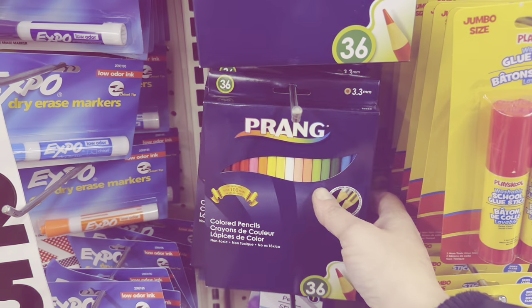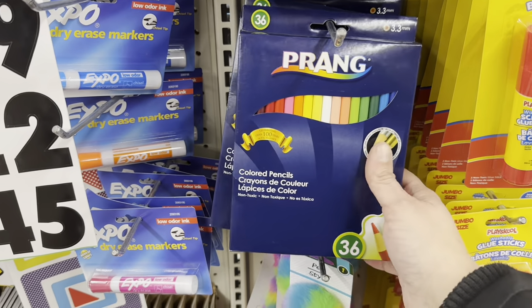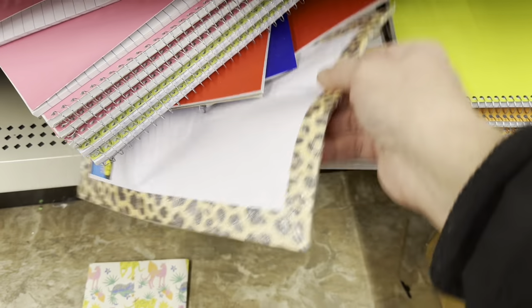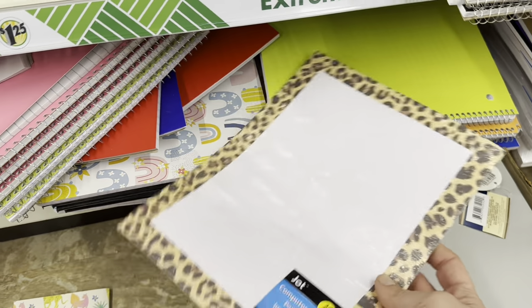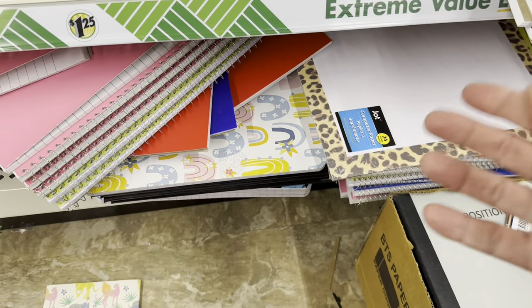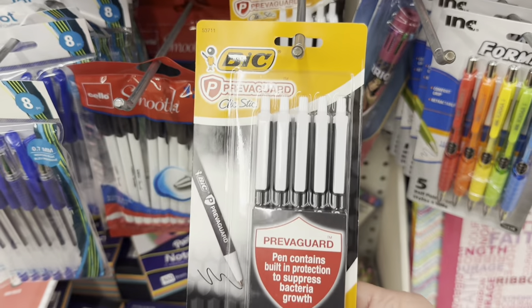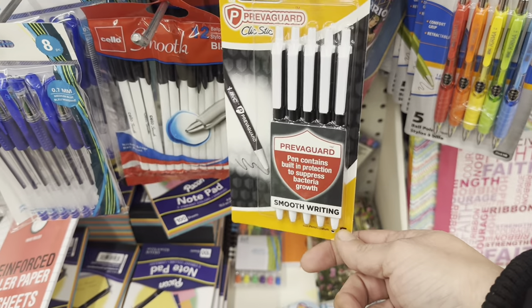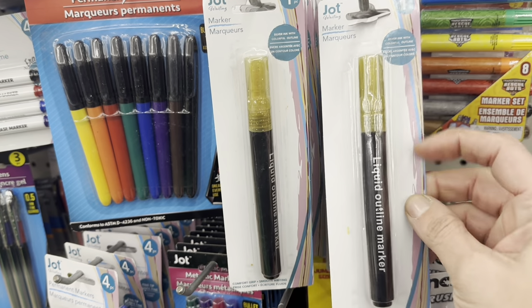Let's mosey on over to the office aisle. A 36-count of Prang colored pencils — that's a great brand. This jumped out and slapped me in the face: a pack of 24 sheets of leopard-trimmed typing paper. These Bic Previguard Click Sticks have something in them that stops bacteria from growing. And I looked for these for two years until a friend had to send them to me — the Glitter Outline Markers.